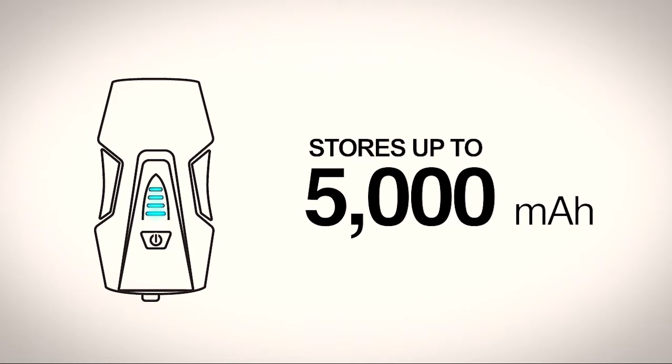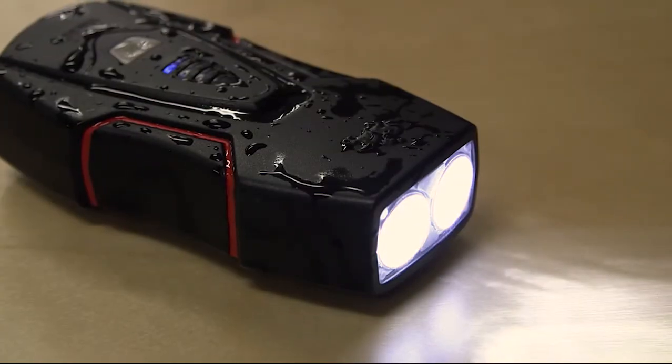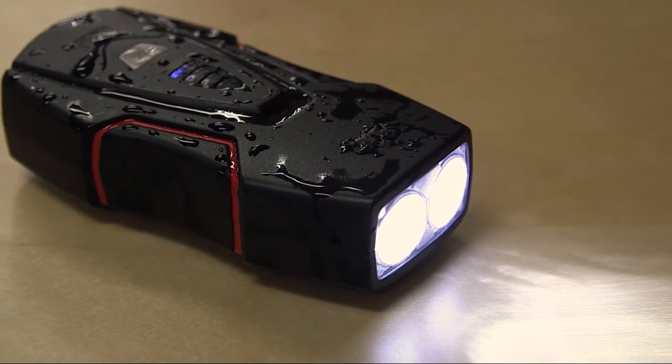Nightcube can store up to 5,000 milliamps, which requires about three to four hours of light riding. And to make sure you can ride in all conditions, it's ultra durable and waterproof too.